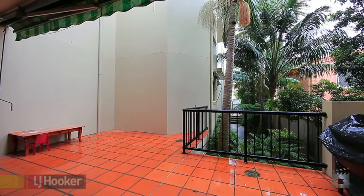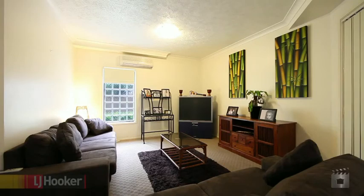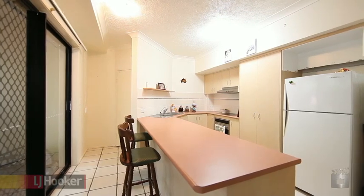Located on the ground floor with an expansive north-facing balcony, this two-bedroom apartment features an open-plan lounge and dining area, ensuite and tiled courtyard off the master bedroom, and a modern kitchen with dishwasher.